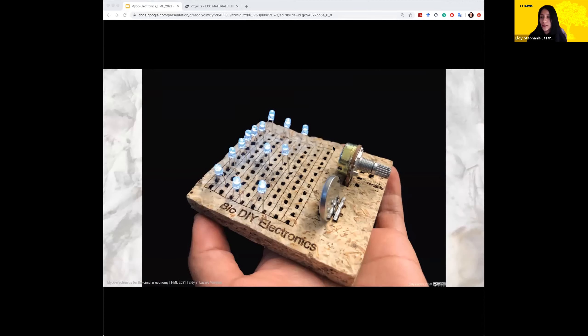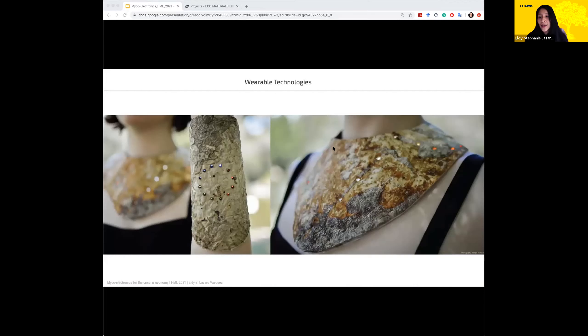After winning this prize from Healthy Materials Lab, I also started thinking about how this could be translated to wearable technologies — having more flexible materials where electronics or e-textiles could be embedded. That's where the micro accessories happened: imagining the idea of embedding e-textiles into compostable matter.